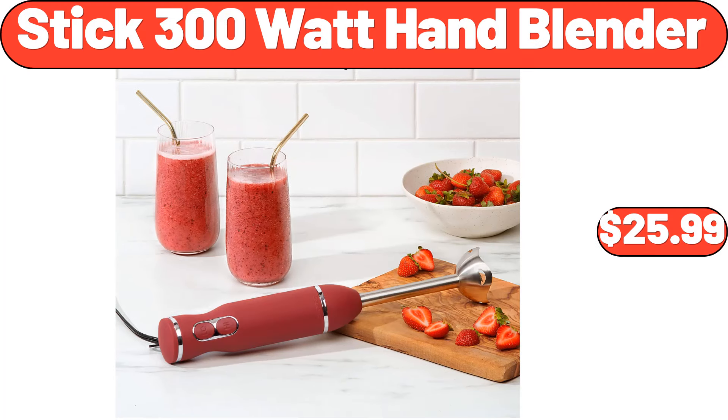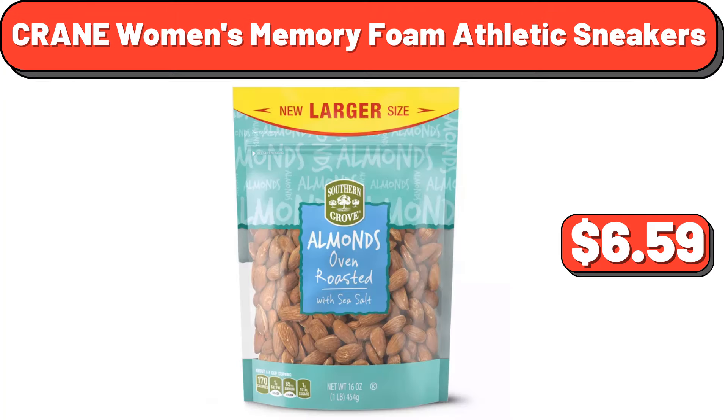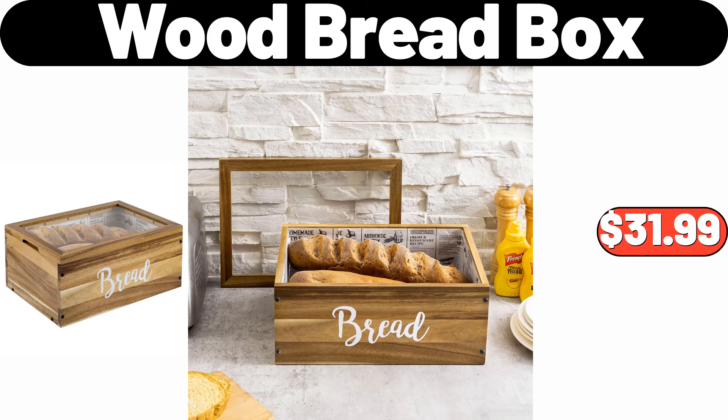Stick 300-watt hand blender, $25.99. Two-piece cylinder rope and hyacinth basket set, $23.55. Southern Grove oven roasted salted almonds, 16 ounces, $6.59. Folk Geo gardening gloves, $9.95. Blue Italian salad plate set of 4, $24.99. Wood bread box, $31.99.